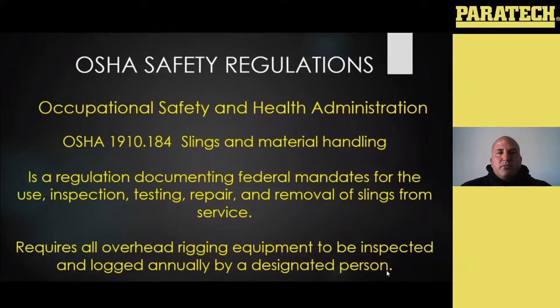The OSHA standard that governs all of our overhead lifting slings and lifting hardware is going to be 1910.184, which is a slings and material handling standard. Basically it's a regulation documenting federal mandates for the inspection, testing, and repair of all of your overhead lifting slings, and will tell you what determines whether they need to be removed from service. One of the big things that a lot of people don't realize is that the OSHA standard requires that all overhead rigging and equipment is inspected and logged annually by a designated person.